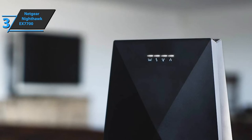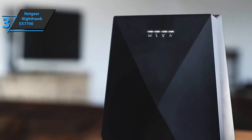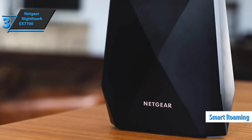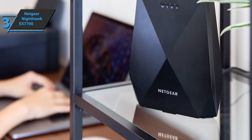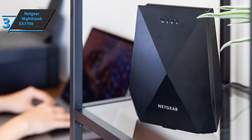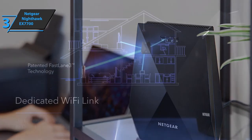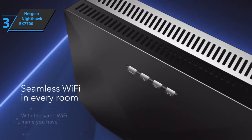The EX7700 includes two onboard Gigabit Ethernet ports to avoid wireless band congestion. It features smart roaming to automatically switch to the best coverage network. Each node has four internal antennas and is compatible with MU-MIMO and smart connect, providing channel status analysis at all times. The EX7700 functions as a tri-band extension, giving you the option to dedicate one antenna solely to managing network tasks.